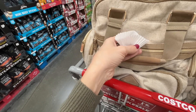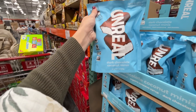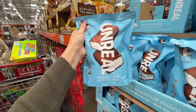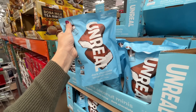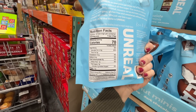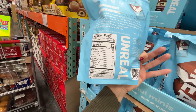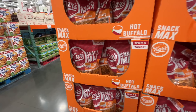The Lands' End bathing suits are $10 but those are so last season. Another sample — Costco is treating me right today! It's the Unreal dark chocolate coconut minis — I normally get these from Thrive Market. On sale for $7.59, normally $10.89. Only three grams of added sugar and a little bit of fiber.